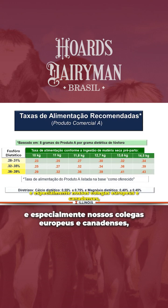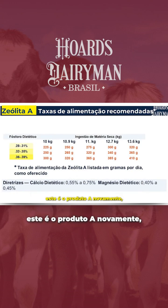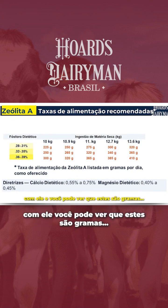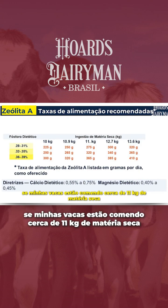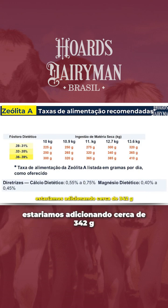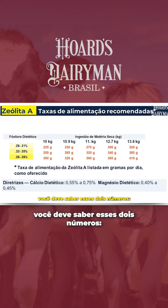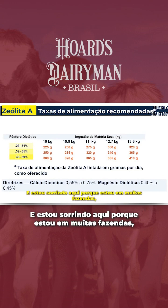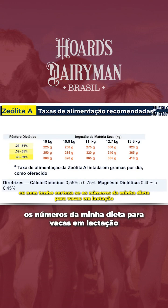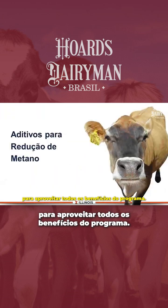For those who prefer metrics — especially our European and Canadian colleagues — you can see the same chart in grams. This is Product A again. If your cows are eating about 11 kilos of dry matter, you'd be adding about 320 grams. This really drives home the point: you must know dry matter intake and phosphorus levels. On many farms the lactating ration numbers aren't even correct, so you've got to get these numbers right to take full benefit of the program.